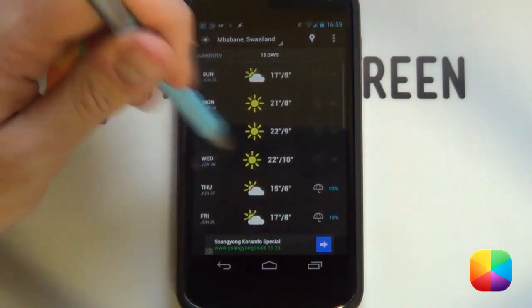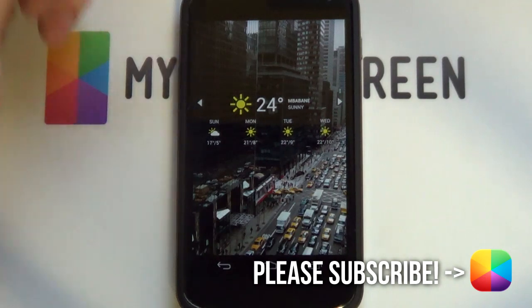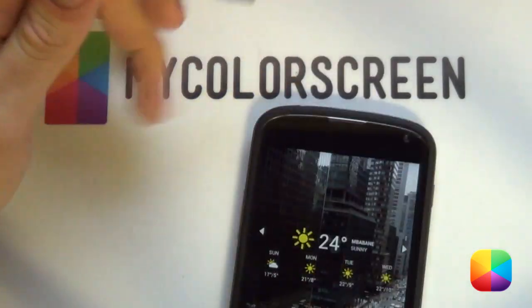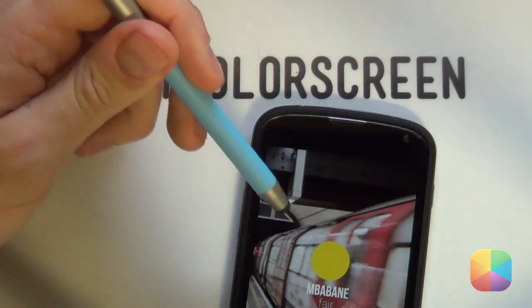Thank you very much guys for watching. I hope you've enjoyed this top five weather widgets video. Don't forget to subscribe, like, or comment on our YouTube channel as well as check out our Facebook, Google+, and Twitter communities as well as our blog. This is Marco here from MyColorScreen and as always, don't stop customizing.